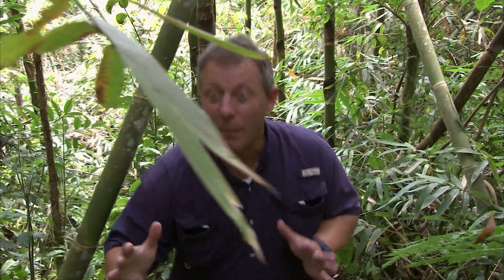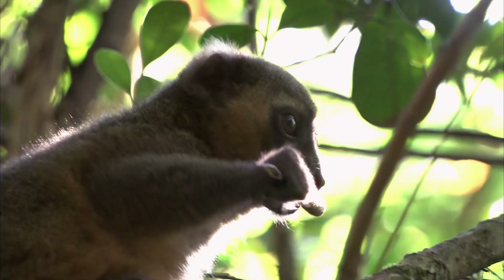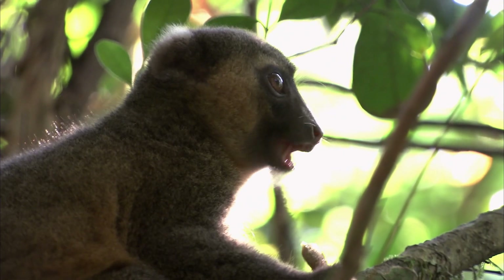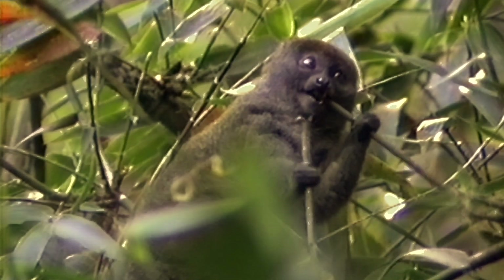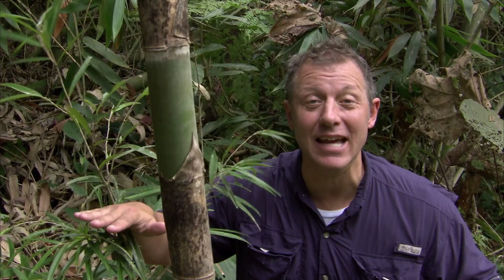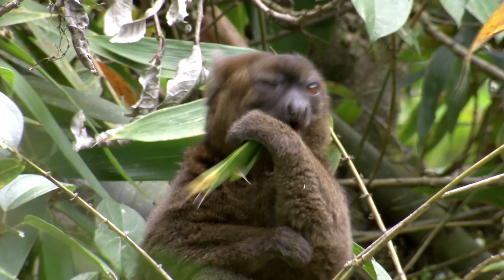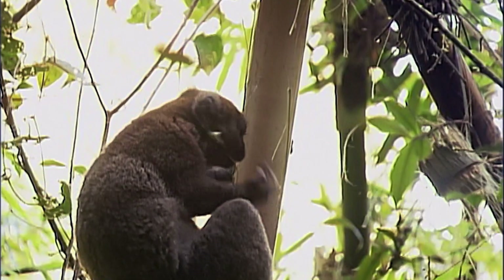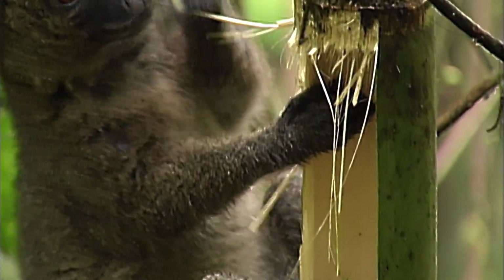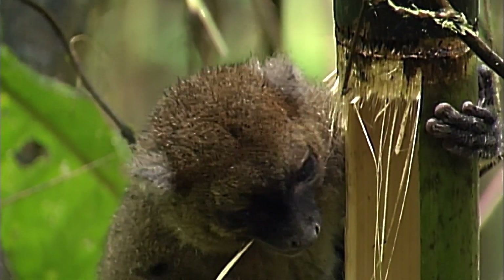Bamboo doesn't look very tasty to me, but it's such a good food for lemurs — so good that there are two other species of bamboo lemurs in this forest who depend on bamboo to survive. The gentle bamboo lemur, the smallest, about the size of a large squirrel, eats thin, viney bamboo. And the greater bamboo lemur — this bamboo-eating species was once thought to be extinct, but then was rediscovered. It's the biggest bamboo lemur, and there are very few surviving today. They eat a special part of the bamboo that other bamboo lemurs can't get to. They have the power in their jaws to chew through the big, thick, woody stalks to get to the tender stuff inside. But it's tough work.